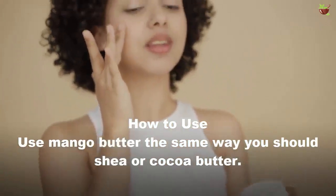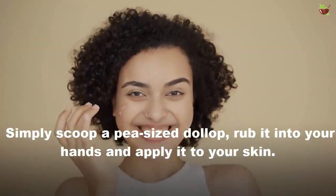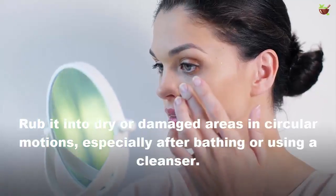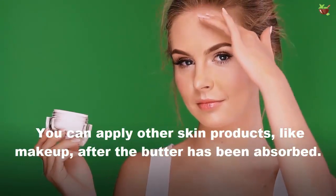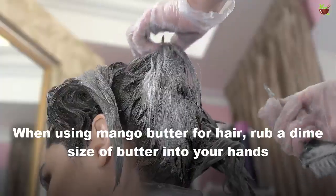How to use: use mango butter the same way you would use shea or cocoa butter. Simply scoop a pea-sized dollop, rub it into your hands, and apply to your skin. Rub it into dry or damaged areas in a circular motion, especially after bathing or using a cleanser. You can apply other skin products like makeup after the butter has been absorbed.